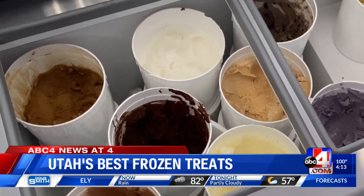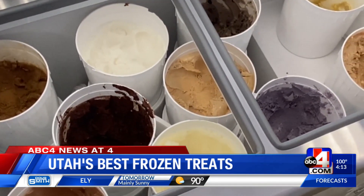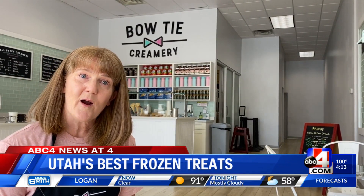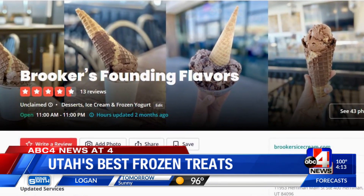We have five or six monthly flavors. This month we have huckleberry cheesecake — it's delicious, with big chunks of cheesecake in that. We also have a mint chocolate brownie. We've used a local bakery, Topper Bakery, for our mint chocolate brownie.